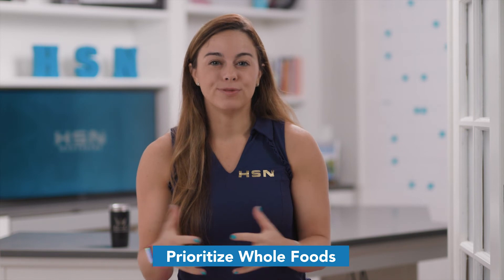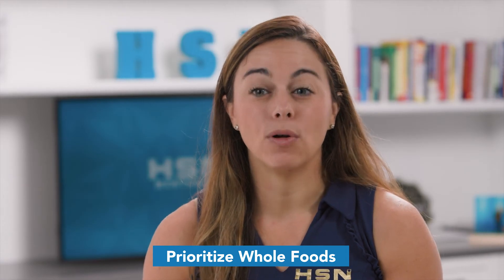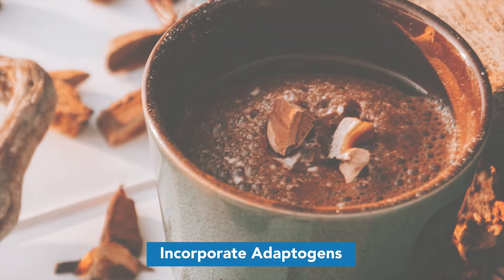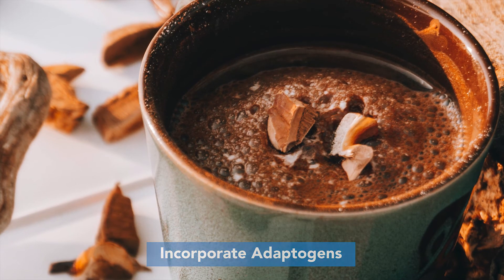Prioritize whole foods, focusing on the three core nutrition principles: whole foods first, balance, and limiting ultra-processed food and added sugar. We also want to incorporate adaptogens into our normal eating routine — adaptogens are the active parts of plants and mushrooms that can support normalizing cortisol levels.